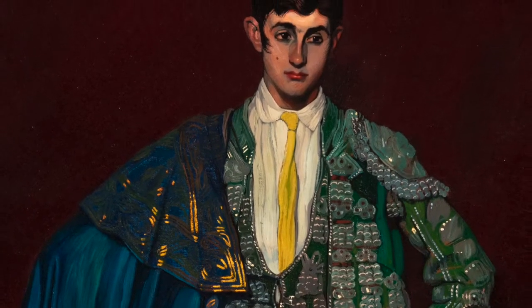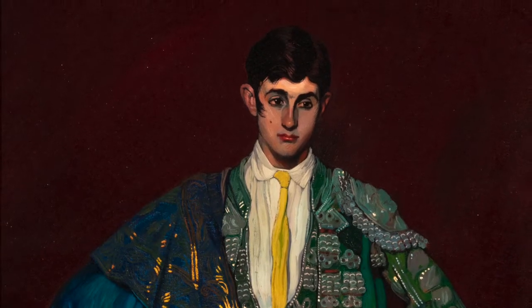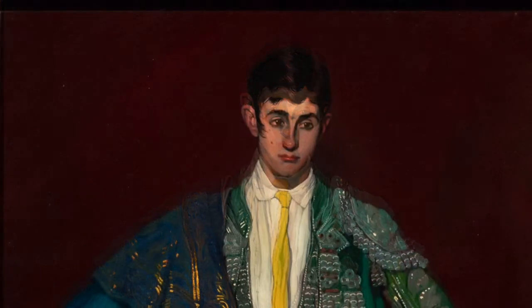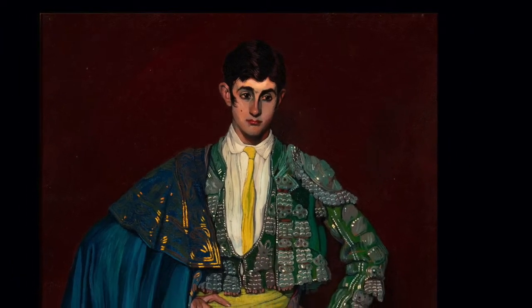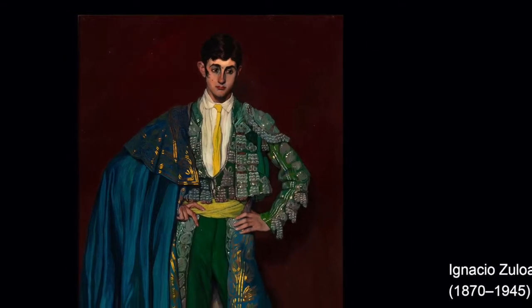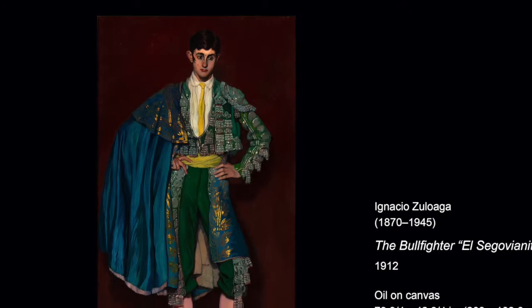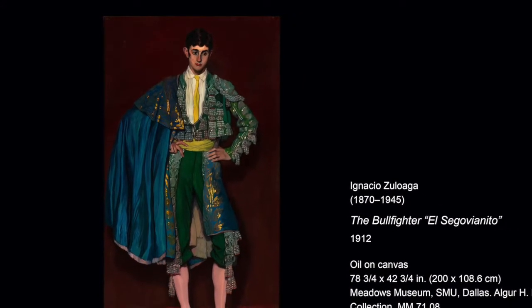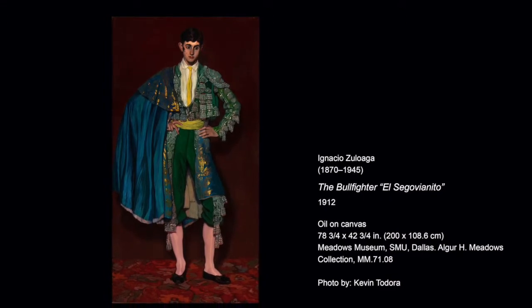These bright aspects of the painting are contrasted with the earthy, dark background and vaguely patterned carpet. The contrast sets the bullfighter close to the viewer in a style reminiscent of the posters the artist would have seen in Paris during his early studies. Closer examination of the young bullfighter's face raises questions of his feelings as he anticipates his upcoming time in the bullring.